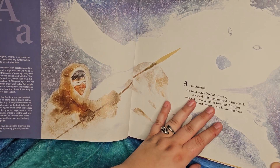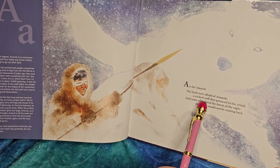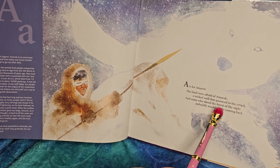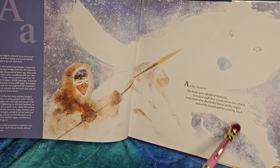So, A is for Amarok. 'The Inuit were afraid of Amarok, a wicked wolf that pounced to attack. And some who dared the forest of the night, unluckily, would not be coming back.' So we've got some rhyming.